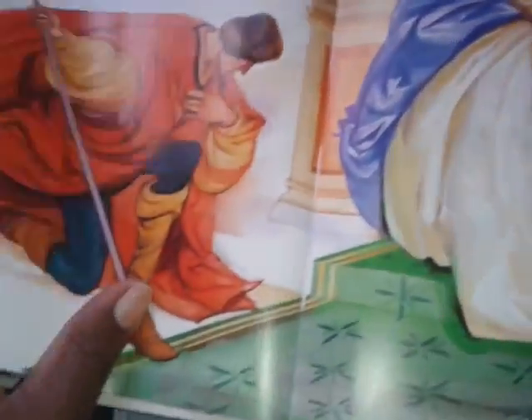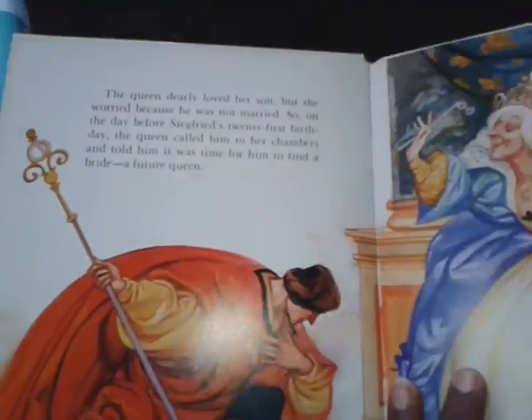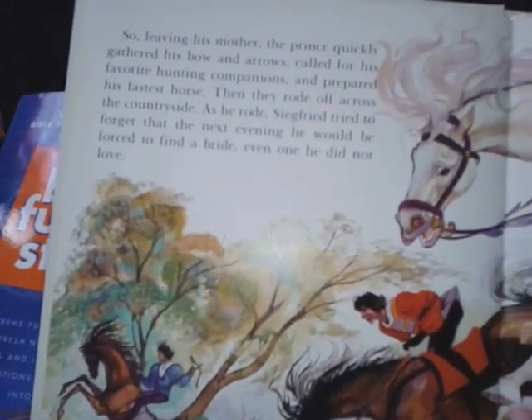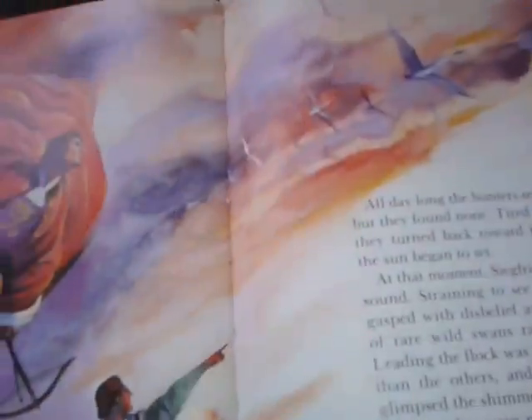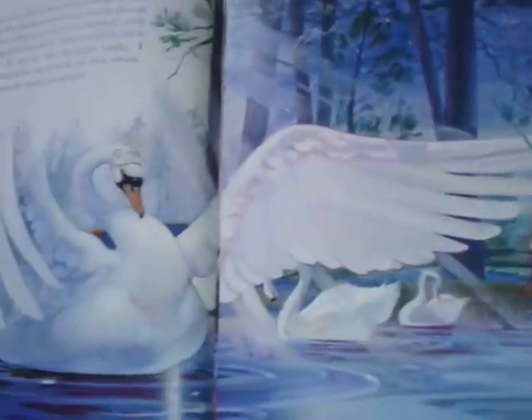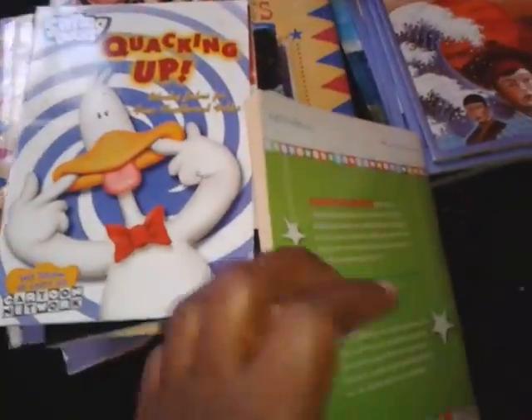I thought this was a great find: Swan Lake. It's a picture book, a story book about Swan Lake the ballet, and it's in story form so that the kids would be able to understand the story. We have the Sanger Theater and also Playhouse in the Park, so hopefully sometime soon they'll do Swan Lake and I'll be able to read this story to them so they'll understand exactly what the story is all about.